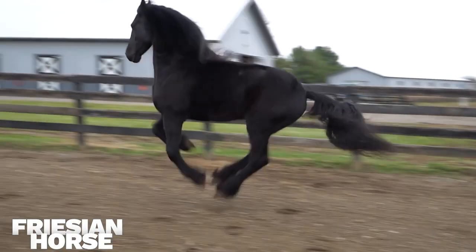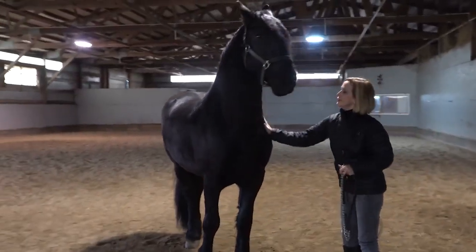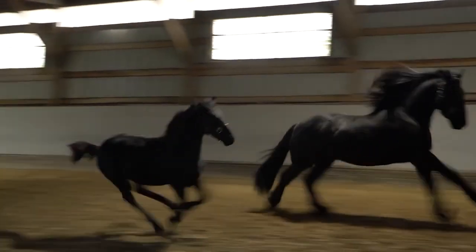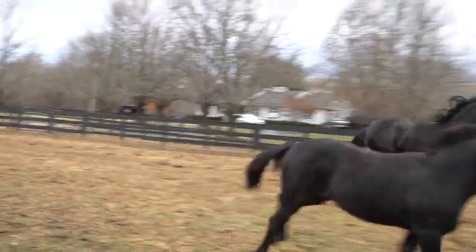Number 4: Friesian Horse. The Friesian Horse is an elegant, nimble light draft horse native to the Netherlands, and has been employed as a warhorse since the Middle Ages. This is a practical horse to have around the farm because of its stunning black color, high-stepping gait, and flowing wavy manes and feathers.